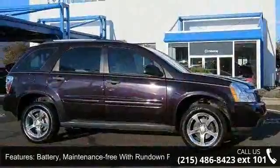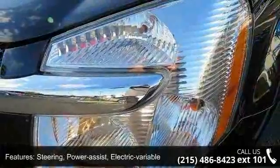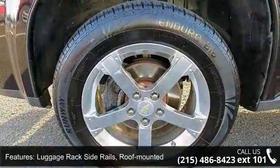Body: Liftgate with Fixed Glass, Luggage Rack Side Rails, Roof Mounted. Spoiler, Rear, Integrated. Headlamps, Halogen Composite with Automatic Exterior Lamp Control. Seat, Front Passenger Flat Folding Seatback.